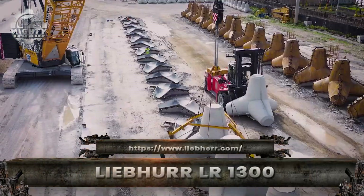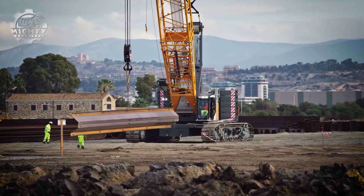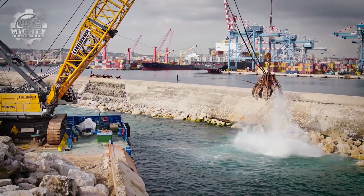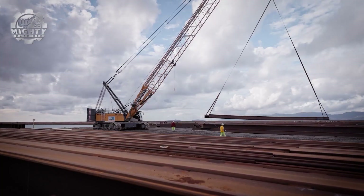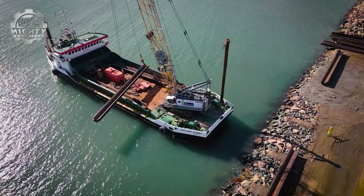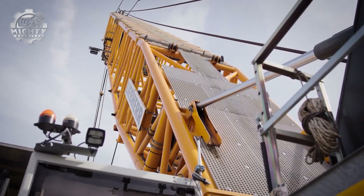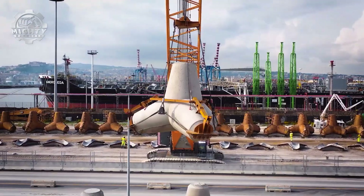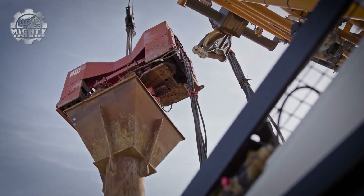The Liebherr LR-1300 is a crawler crane that combines strength, stability, and precision on a massive scale. With a lifting capacity of up to 330 tons, this giant is built to handle some of the toughest construction and industrial projects in the world. Its powerful diesel engine and advanced hydraulic systems provide smooth, controlled lifting, whether it's hoisting steel beams, wind turbine components, or heavy machinery. The crawler tracks give the LR-1300 incredible stability on soft or uneven ground, allowing it to maneuver where wheeled cranes can't. Built with modular design, it can be transported in parts and quickly assembled on site, saving time on big projects.